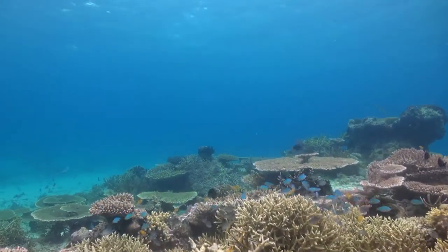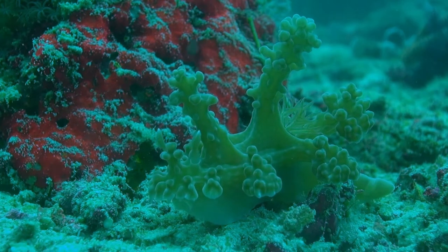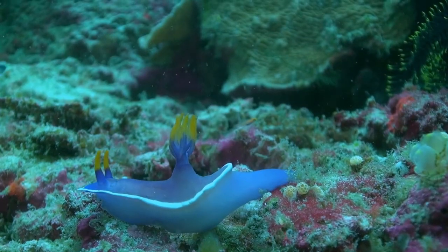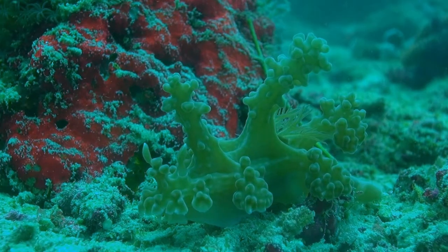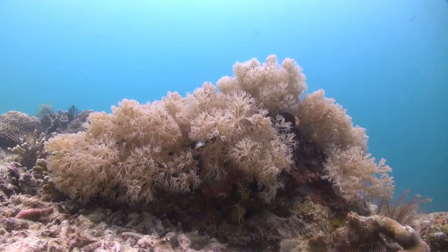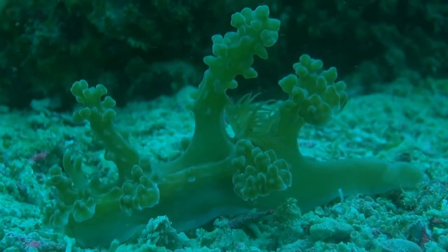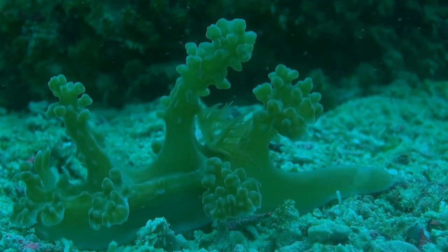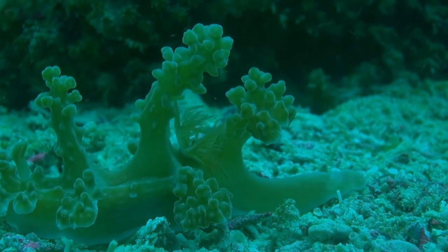Found in the Celebes Sea, just off Pompom Island, is an unusual species of nudibranch called the Myamira eleni. Whilst most of its relatives use only toxins to defend themselves, this Myamira eleni is also able to cleverly disguise itself in the form of soft coral. With its main source of food being sponges and soft corals, it provides itself with the perfect camouflage to fool both its predators and prey.